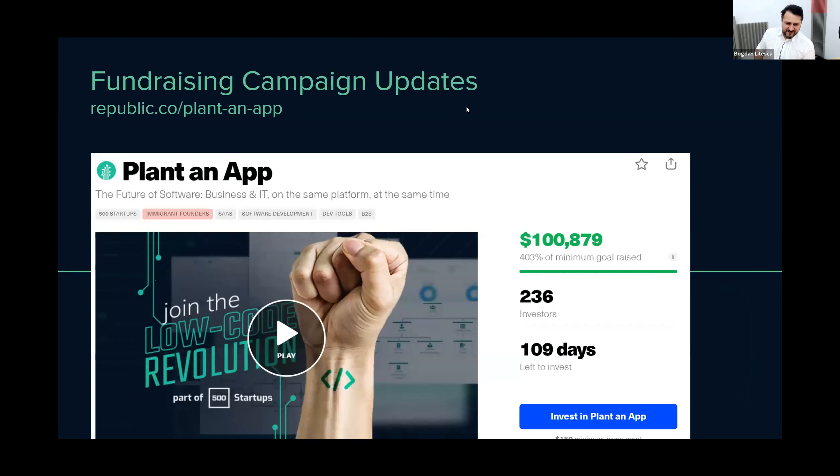Most of you already know we've opened up investments in our company and we've received very warm thoughts until now. A lot of people in the community already became investors, and I'm proud to announce we just reached the $100,000 milestone — a six-digit milestone for us. We are off to continue this campaign; it will still be open for another three months. Our goal is to raise $500,000, and we'll use this money to scale up everything related to PlantanApp — from business, sales, and marketing to the technical side with more features.